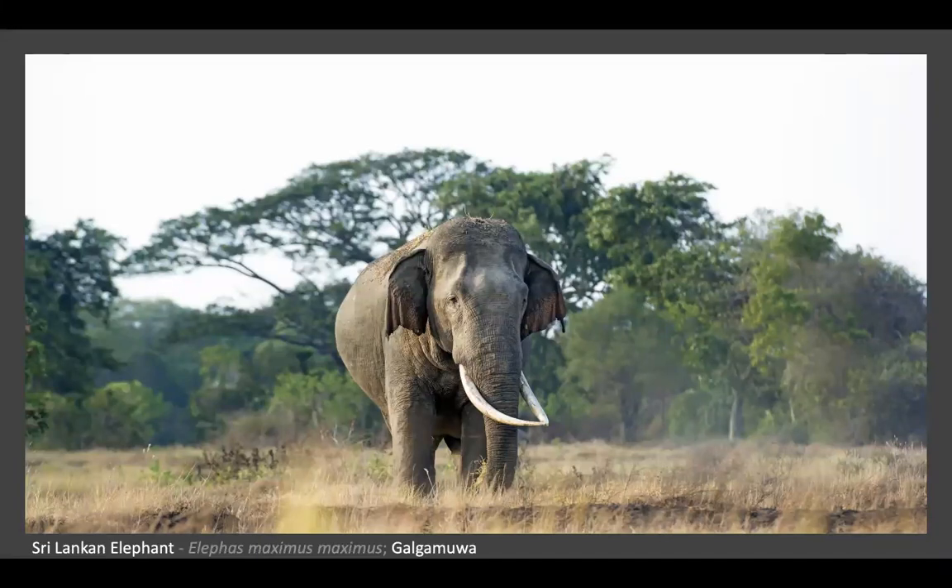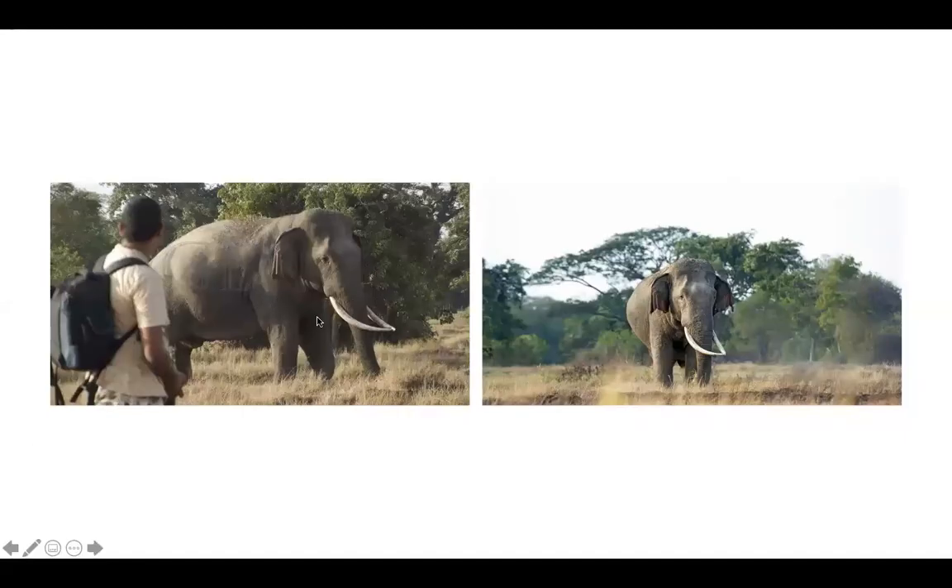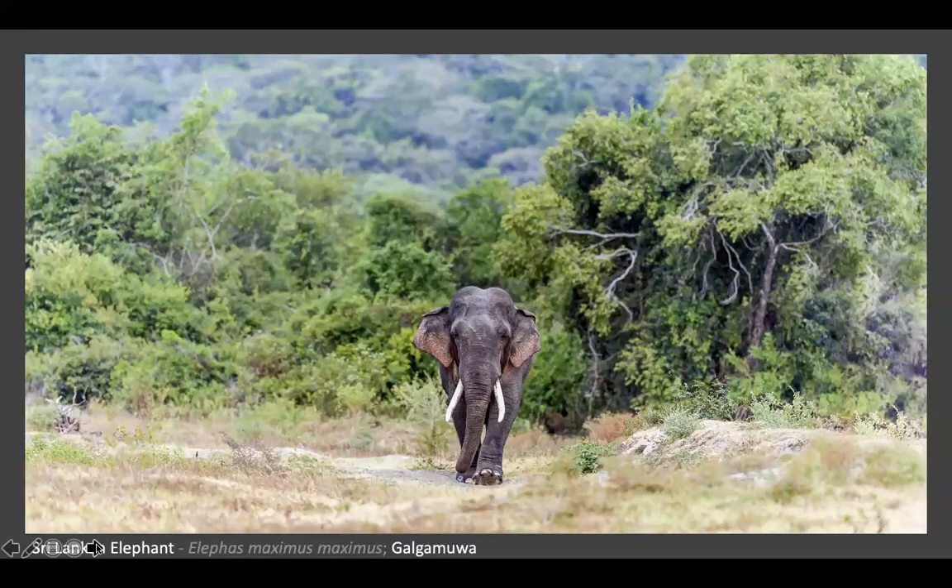I believe this is the biggest tusker - I photographed him somewhere around 2013 and had a very close encounter. I believe this is currently the biggest tusker in Sri Lanka.